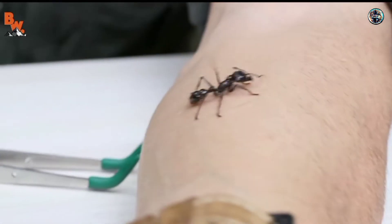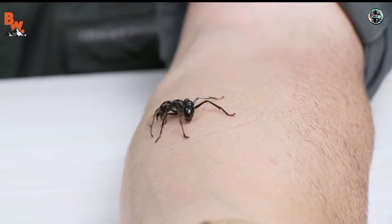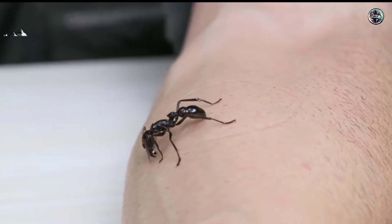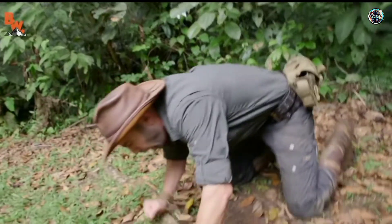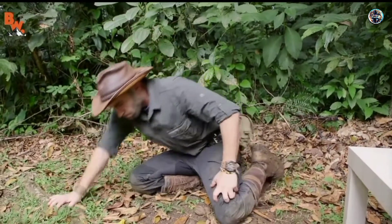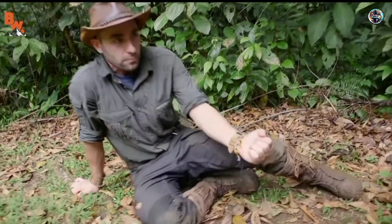It's stuck in my arm, it's stuck in my arm — look at that. Okay, it's off. Oh my gosh.